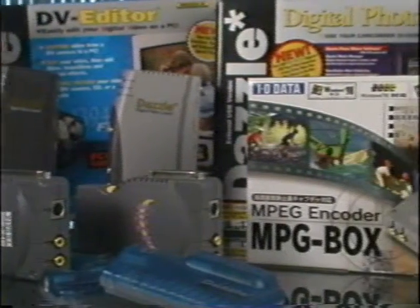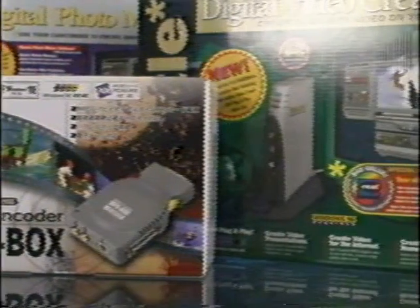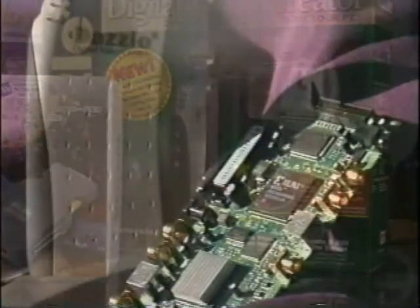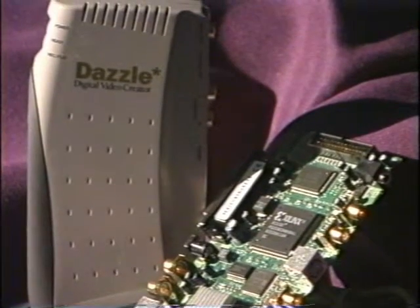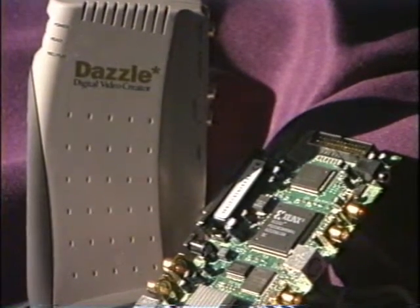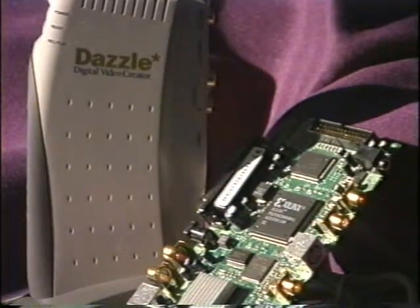Dazzle Multimedia designed their consumer digital video creator using Xilinx Spartan II FPGAs. Founder and CEO Sajid Sohal says: We looked very carefully at several different options, and Xilinx Spartan II FPGAs simply made the most sense in terms of dates, memory, reliability, and price.